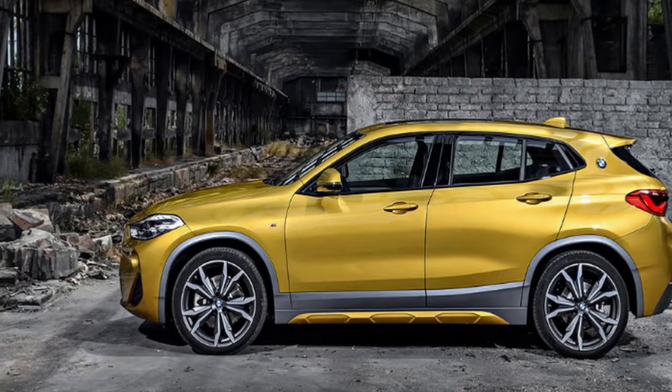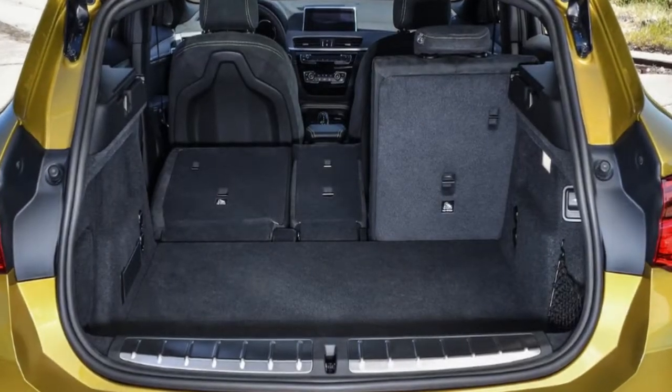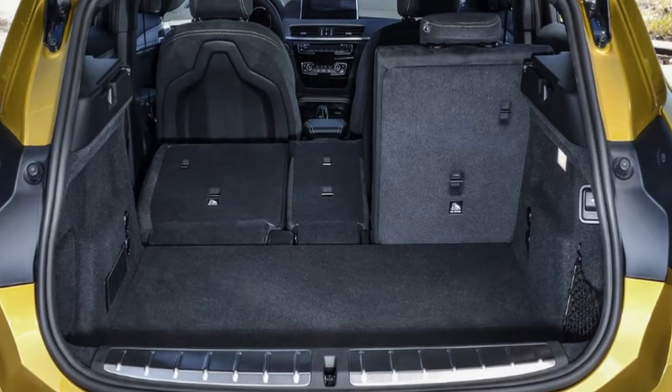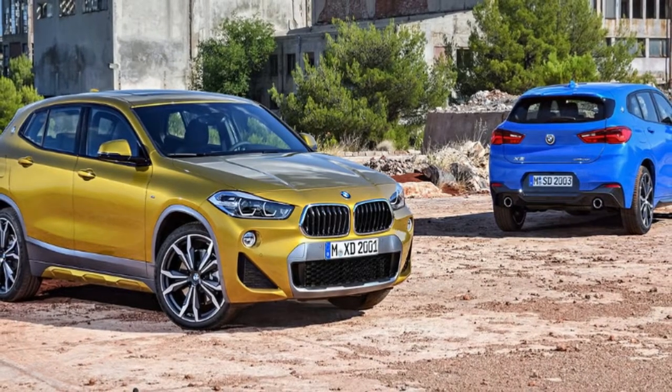There's also the new M Sport X package fitted as standard, finished in yellow, which essentially combines the sporty looks of the regular M Sport package with the more rugged look of the X-line trim seen in other BMW X models. However, the M Sport package is a no-cost option.